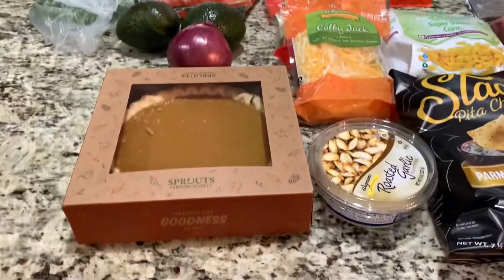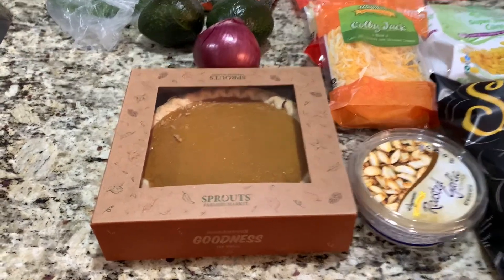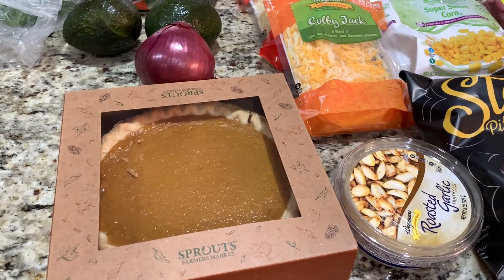So here at Sprouts I picked up this pumpkin pie and it was on sale for $3.99. I've never tried it from Sprouts so hopefully it's good. Let me know in the comment section — do you guys prefer sweet potato pie or pumpkin pie?